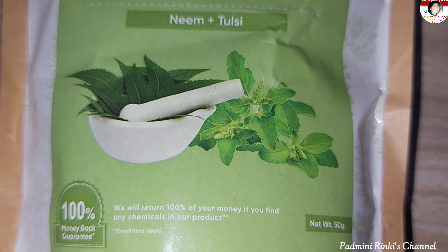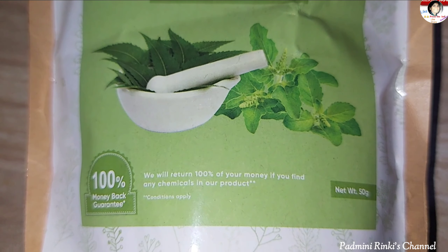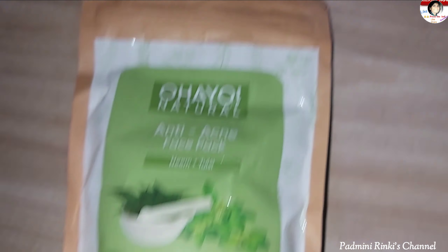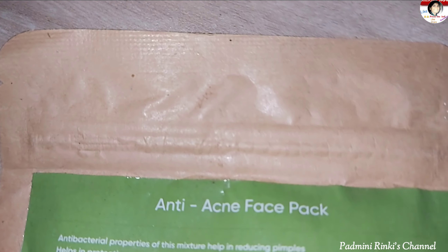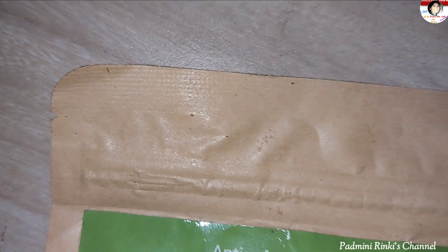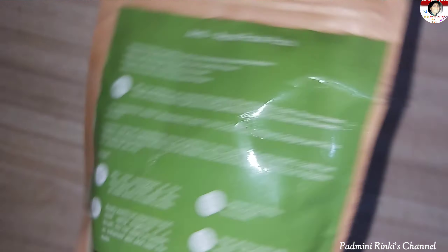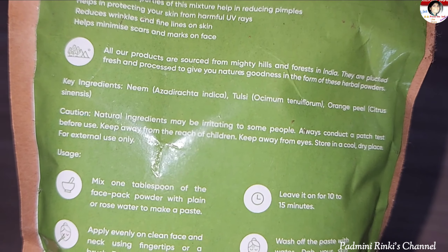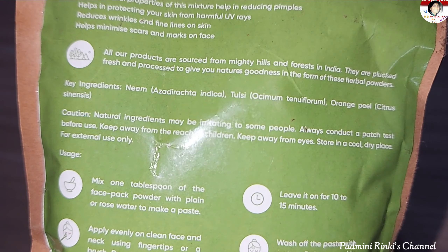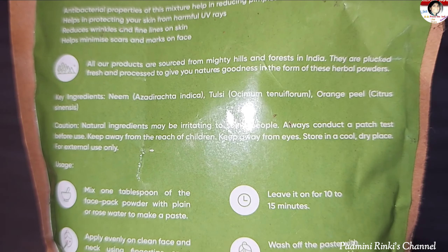So friends, this is a natural anti-acne face pack powder. It is a very natural powder. If you have pimples or acne problems, you can cure your skin and glow your skin, and it is natural.